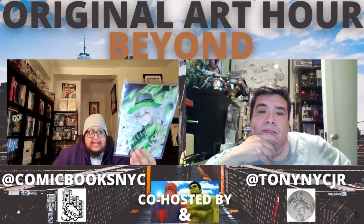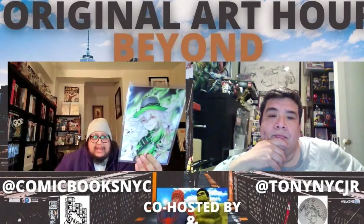Before I move on, I want to plug other channels in these weekly hauls. My favorite thing to do is bag and board while watching comic book YouTube content. This week's video was Comic Books NYC — the Original Art Hour. Carvey has had a show going for a while where he gets people from the comic book community to show off the original art they collect. This week it was him and Tony NYC Jr., and they showed off some really cool stuff including a Batman Sean Murphy White Knight piece.